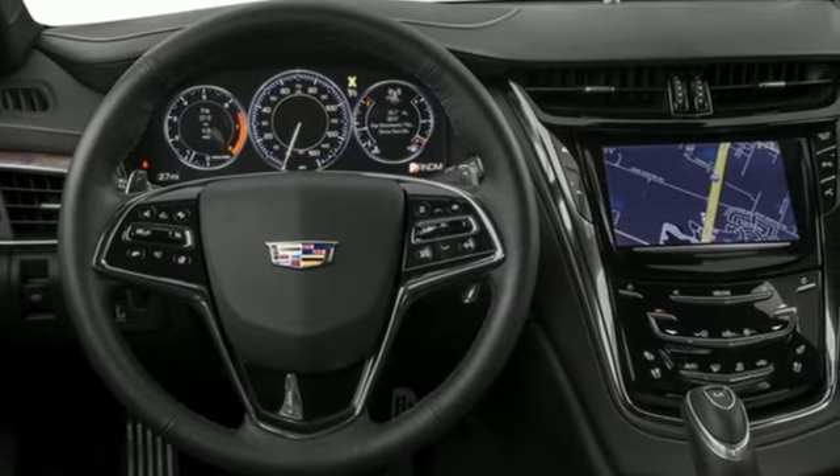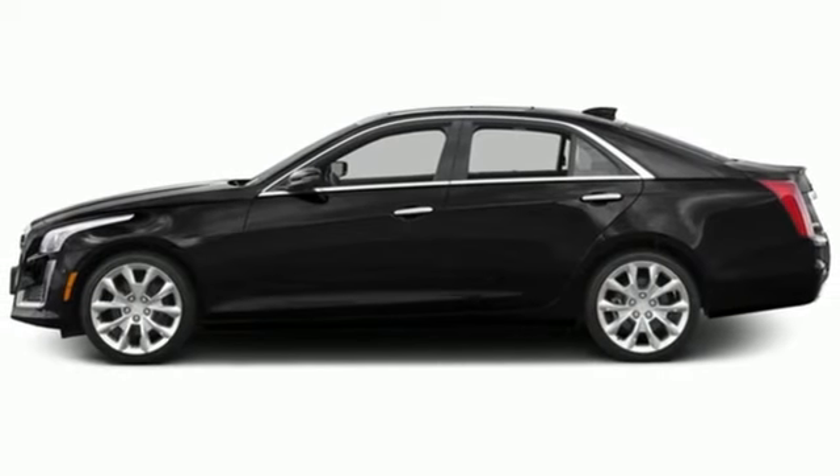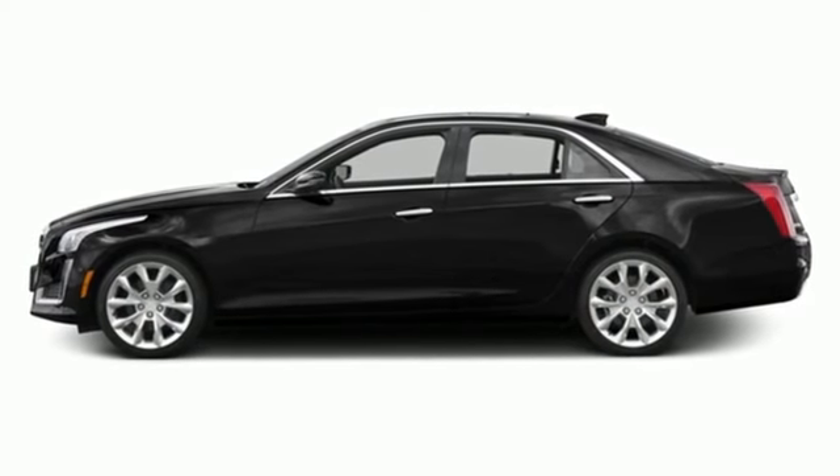And front heated and ventilated leather bucket seats. Cadillac embodies a passion for performance, craftsmanship and innovation. See it for yourself when you take it for a test drive.